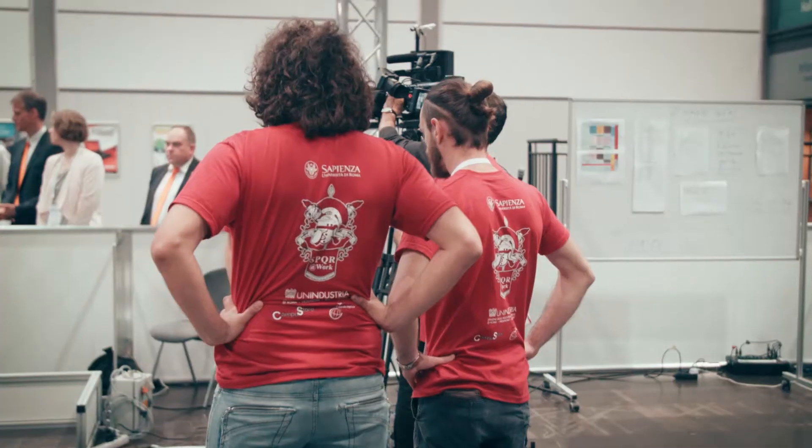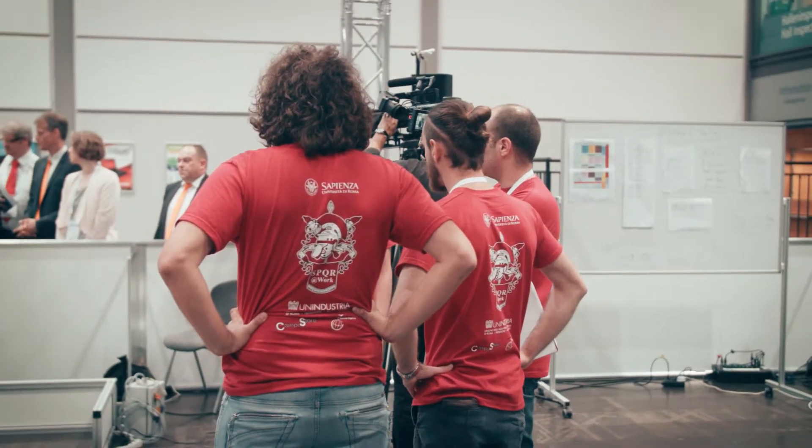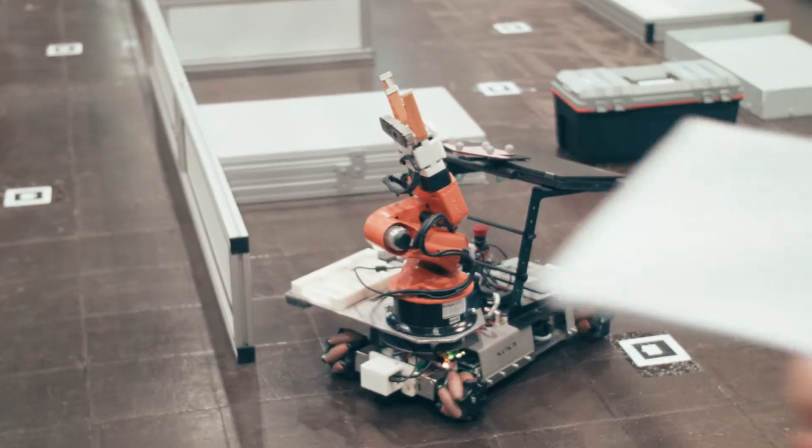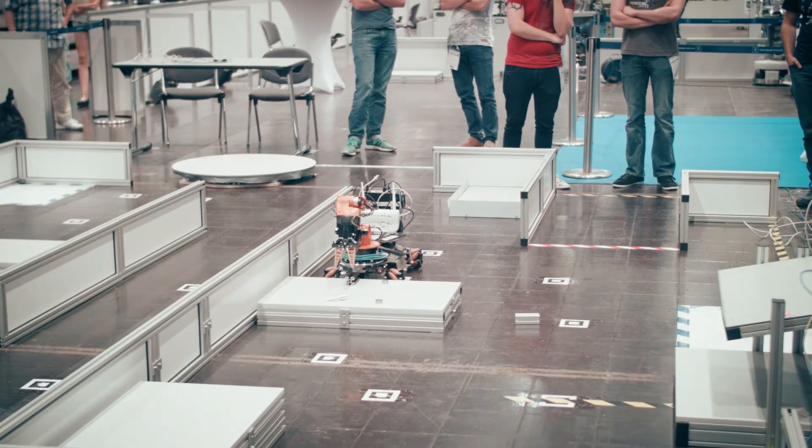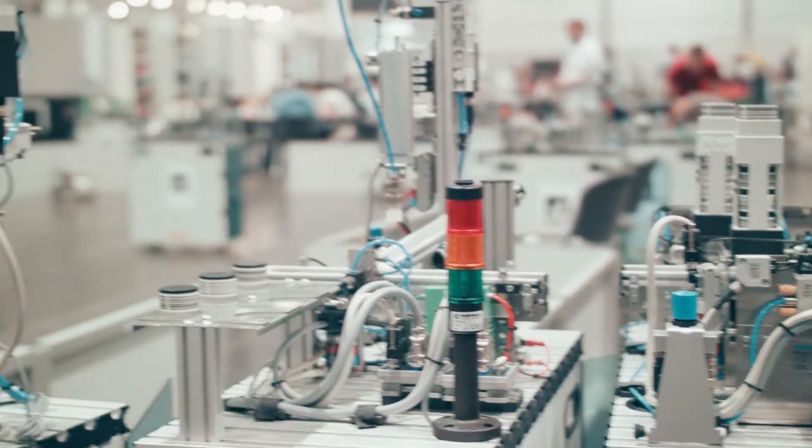RoboCup Industrial is about applying the most recent developments in robotics to industrial and industrially relevant processes. In RoboCup at Work, we focus on technology that lets robots help humans to manufacture and assemble products.